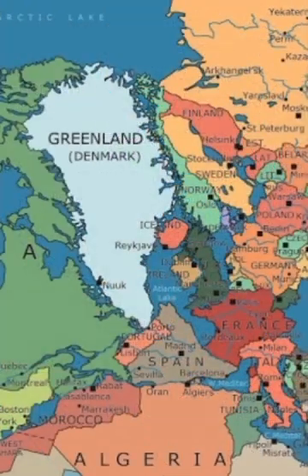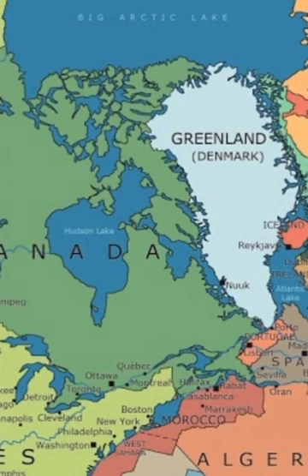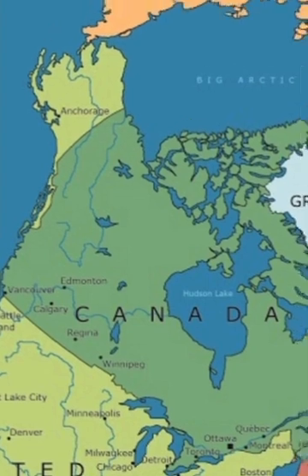In 1912, Wegener presented his theory of continental drift, but the concept was shot down by his academic colleagues. His work was not widely accepted until the 1950s.